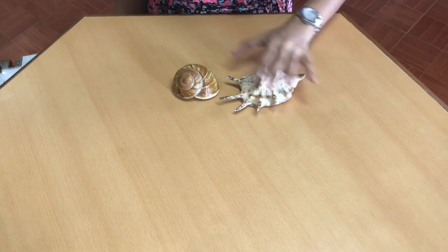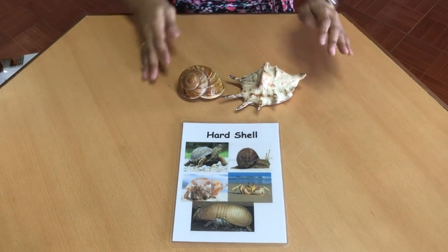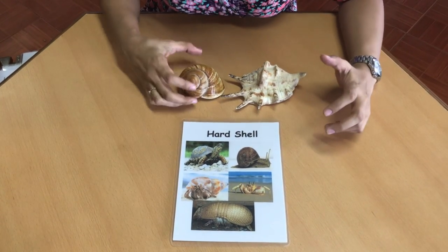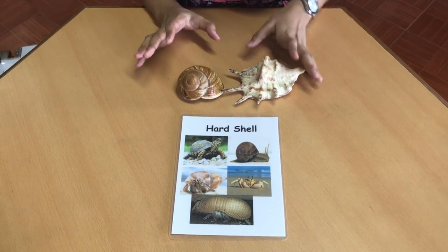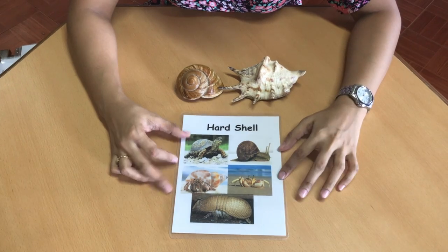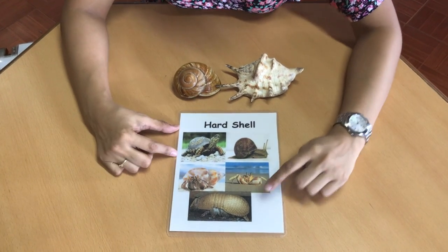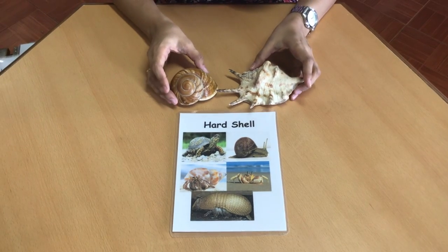So you can see we have here shells. Some animals are covered with hard shells. Shells are hard, are made out of calcium, and these are there to protect them. We have the turtle, the snail, the hermit crab, a crab, and armadillo. So these are examples of animals covered in shell.